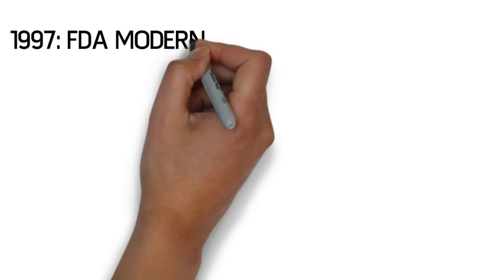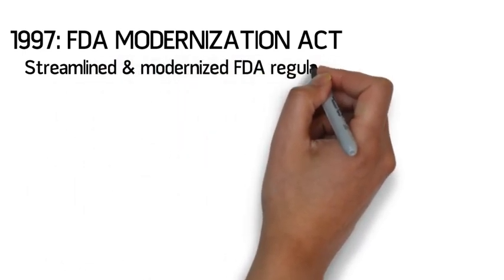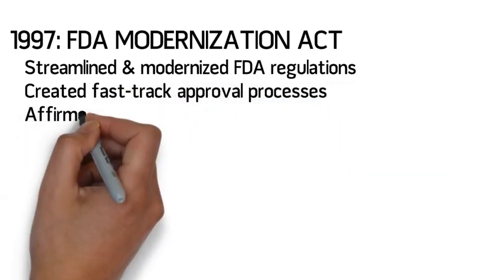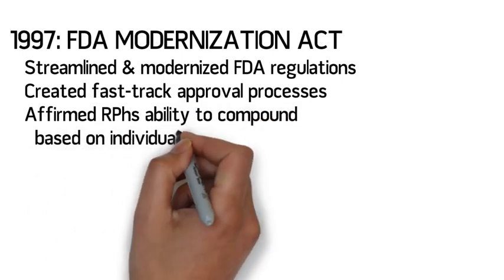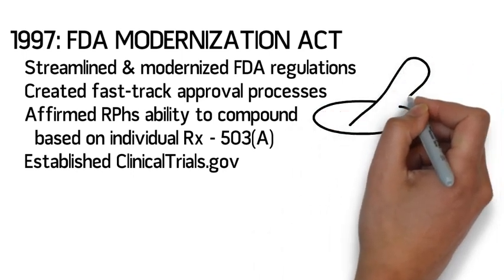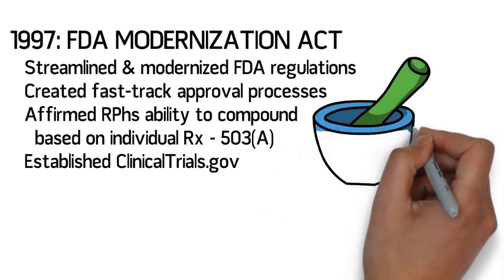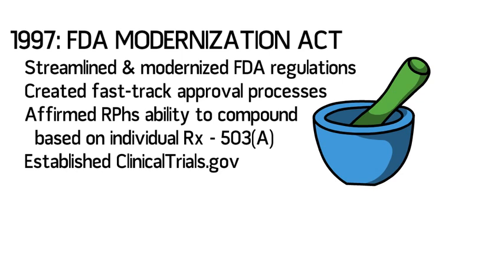The FDA Modernization Act of 1997 streamlined and modernized outdated FDA regulations to prepare the agency for the 21st century. This act created a number of fast-track approval processes in order to more quickly approve drugs intended for serious and life-threatening diseases. The act also affirmed pharmacists' ability to compound extemporaneously based on individual prescriptions or on anticipated demand for compounded prescriptions. This act also prompted the FDA to establish a national clinical trial registry and, eventually, the online resource clinicaltrials.gov.